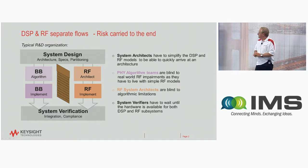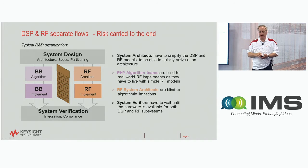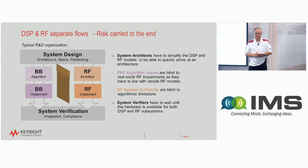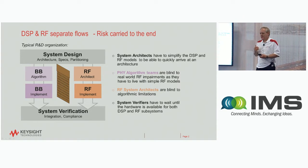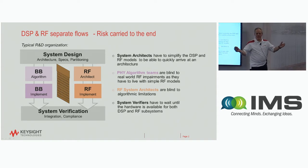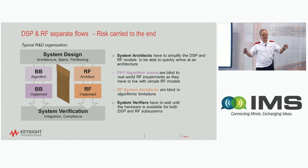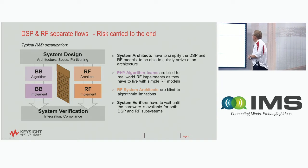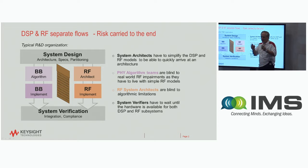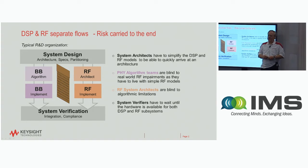In most organizations — and this is nowhere less true than in defense organizations — the baseband FPGA signal processing community is often very separated from the RF community. Sometimes this is a matter of meters across an aisle, sometimes across a building, sometimes across entire cultures and tool sets. What happens in an organization that is separated with individual design flows is that they don't talk to each other and co-validate along the way.